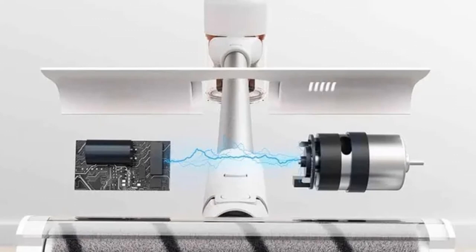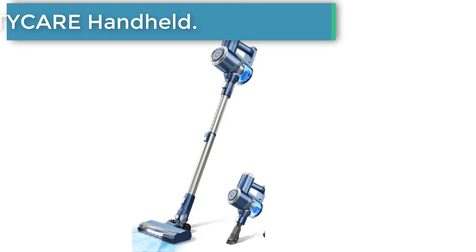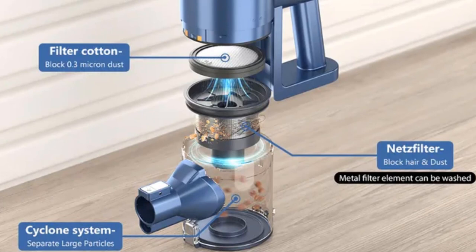Number four: Pretty Care W200 Cordless Handheld Vacuum Cleaner. Wireless and designed for home use with an LED display, it applies to floors, carpets, sofas, and pet hair. Enjoy a smart and convenient life with the Pretty Care stick vacuum cordless.